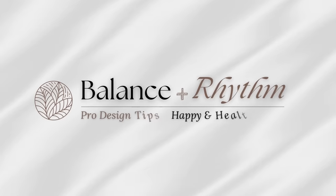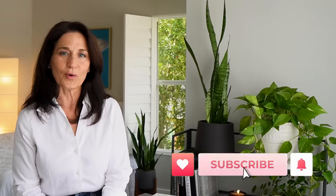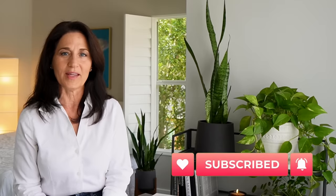Today we're talking about small bedrooms and how to create maximum comfort and relaxation when you have limited space. Hi everyone, it's Liz, welcome to Balance & Rhythm where we talk about interior design and making the most of our homes to create happiness, health, and well-being.